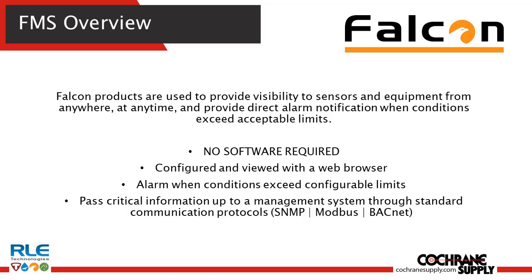The next set of products we'll discuss is the Falcon Facility Monitoring Solutions. These are neat products because they're really designed to integrate a multiple different set of sensors and equipment anytime, anywhere for the purpose of notification and visibility.